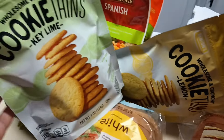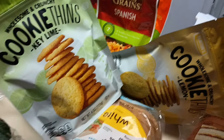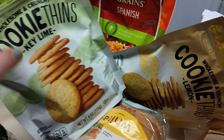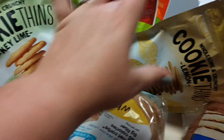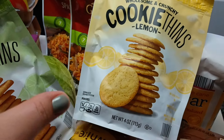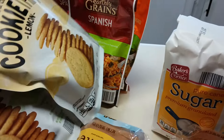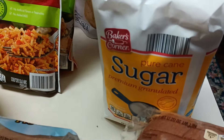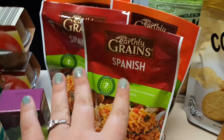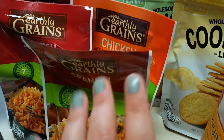I got regular white bread as well and then sugar. I picked up these two treats for me and the kids — the key lime cookies, which the kids opened immediately when I got home. I've also been on a lemon kick, so I got the lemon cookies too. And then I got four packs of rice — two spinach flavored and two chicken flavored.